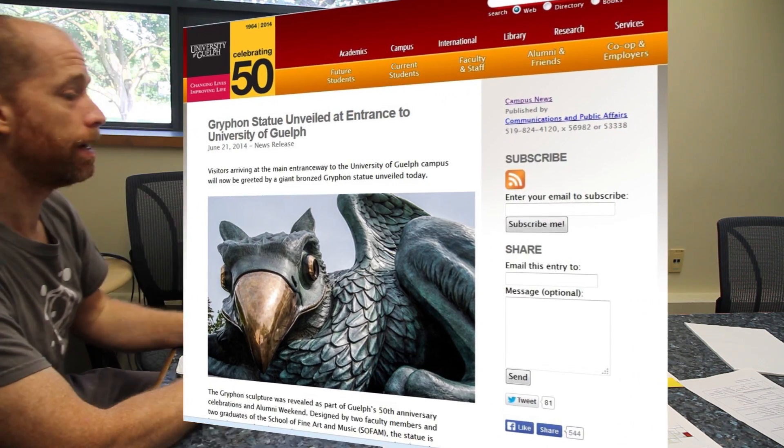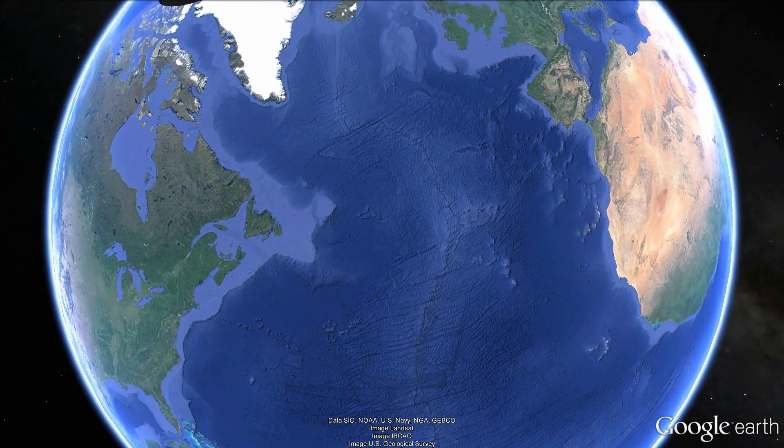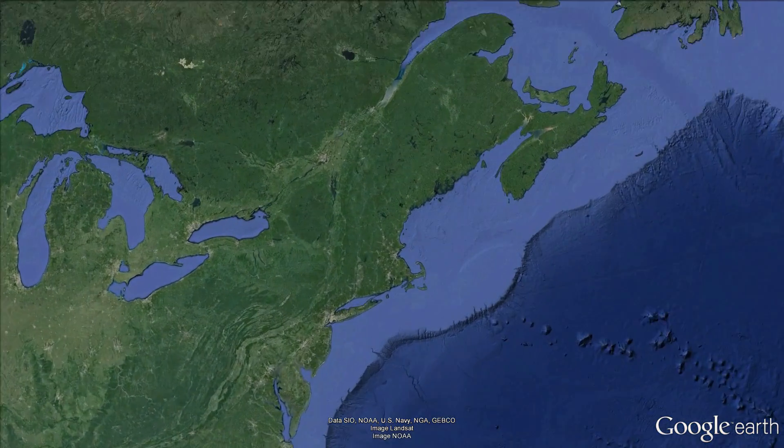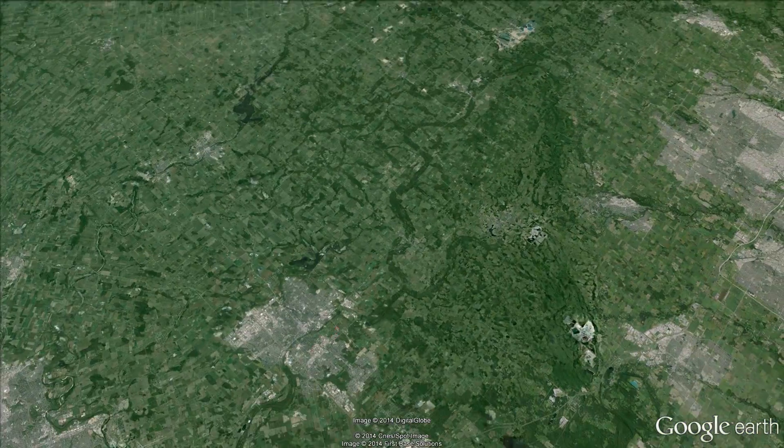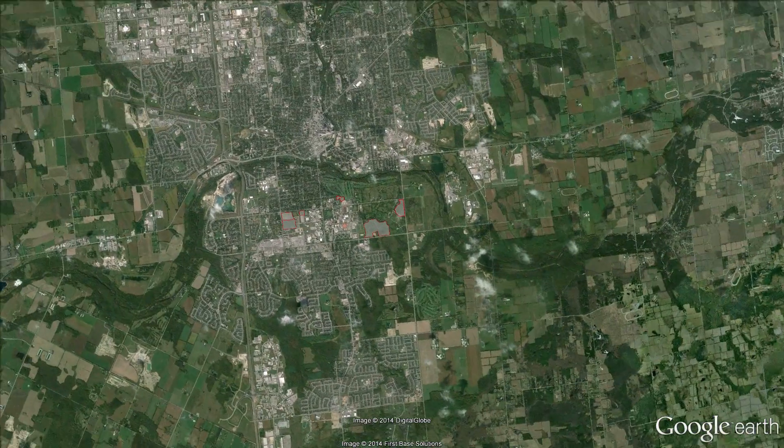Regarding the natural areas — the woodlots we've been reading about, including the dairy bush, the woodlots within the arboretum, Browns Woods, and the North Campus ravine — could you tell us a little bit about some of the thoughts and how the campus plan is designed to both protect and enhance those natural areas?